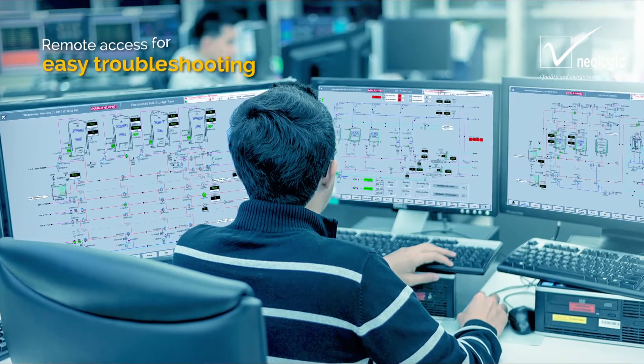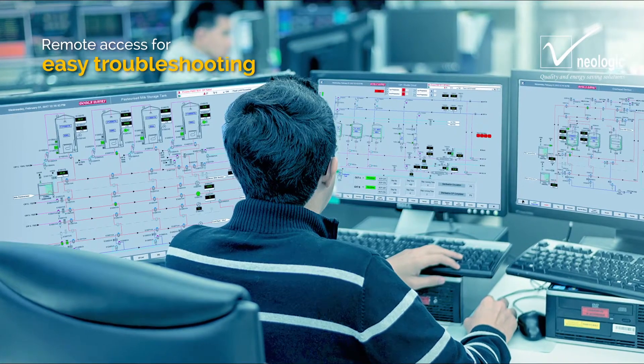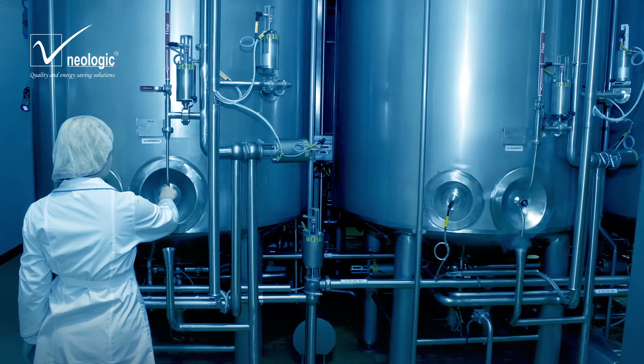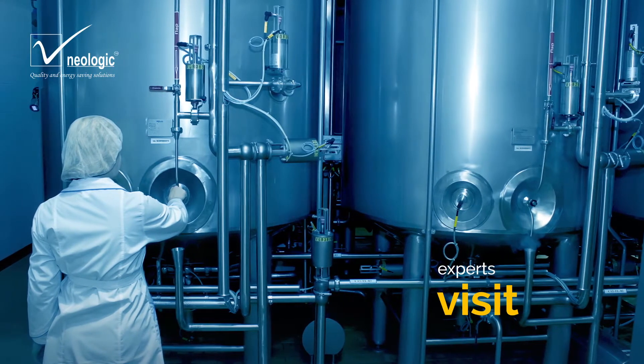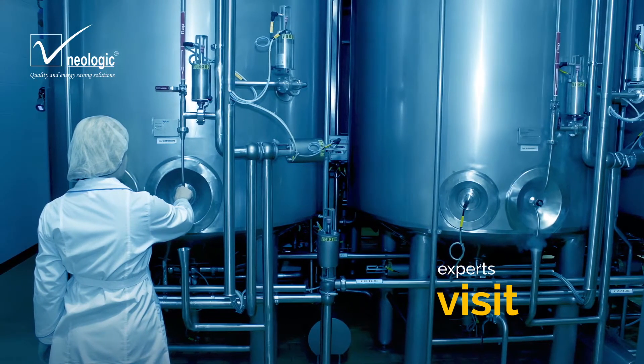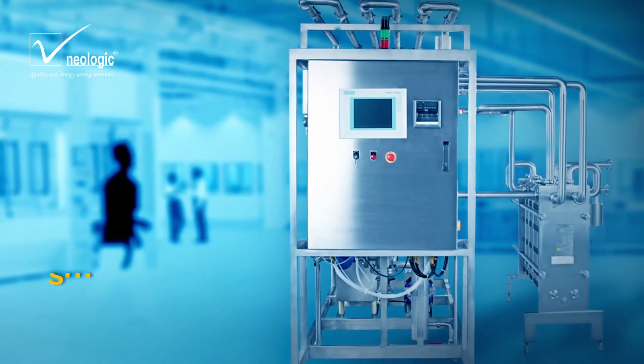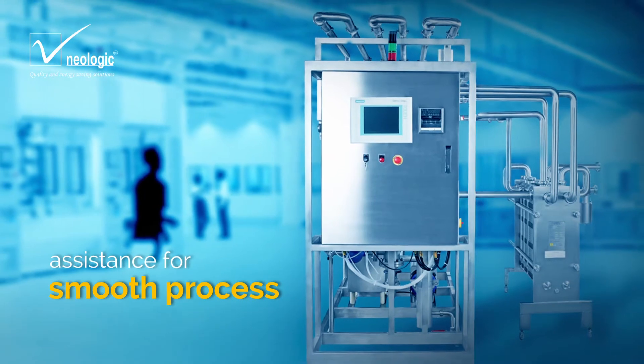Remote access is provided for easy troubleshooting, monitoring and maintenance scheduling. At Neologic, our service experts visit your plant even after installation to analyze the working conditions of the plant, to avoid future complications and assist for a smooth process.